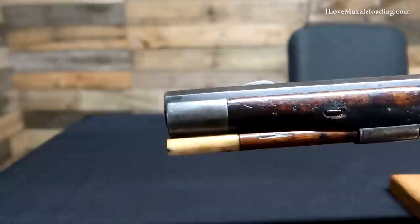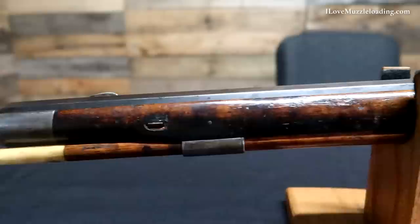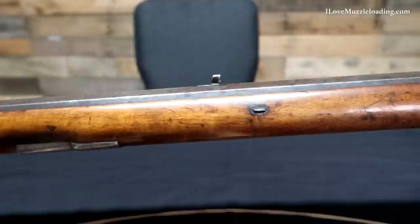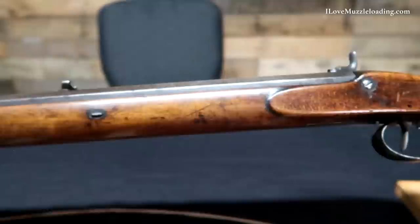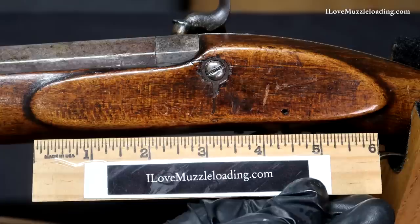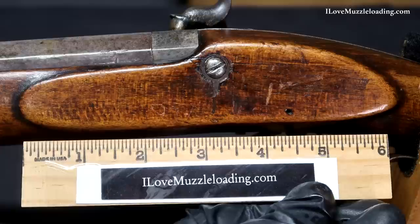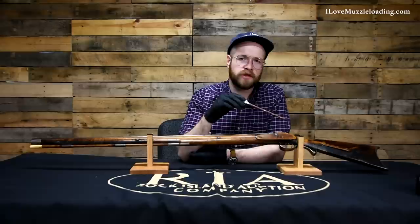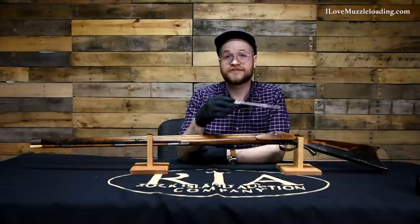Starting at our muzzle end and working our way back on this side, you can see the mirror image basically of our lock plate side. We can see the ends of our barrel keys and the other side of our simple ramrod and entry pipes on the underside. As we come back to our side plate mortise, we don't have what we think of as a true side plate. We have a single lock bolt at the upper center of our side plate mortise, featuring a small brass extension that is circular with a small point coming out the bottom pointing straight down. The wood grain here is very simple and plain, fitting the utilitarian character of this rifle.